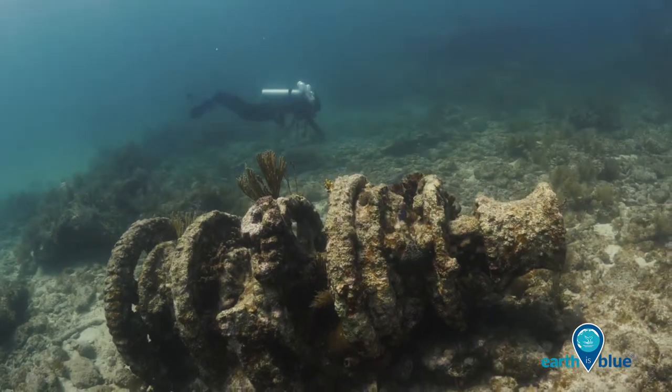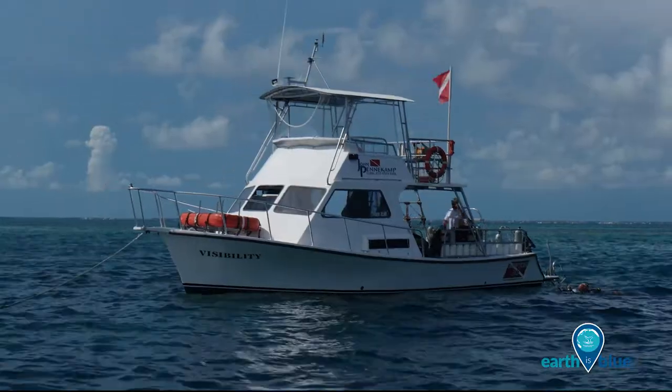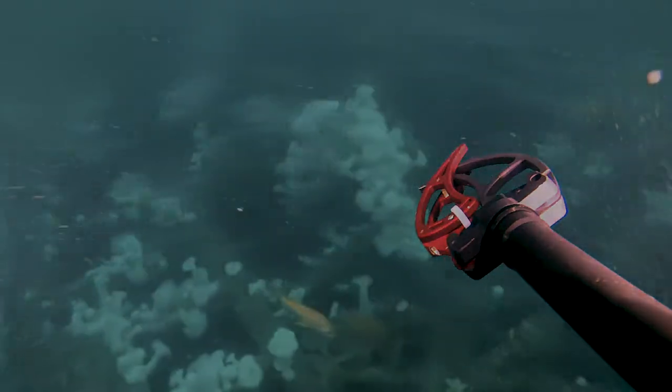Shipwrecks like Slobodna are popular diving and recreation sites within Florida Keys National Marine Sanctuary. They also serve as most important habitat, providing refuge for fish, invertebrates, sea turtles, and more.